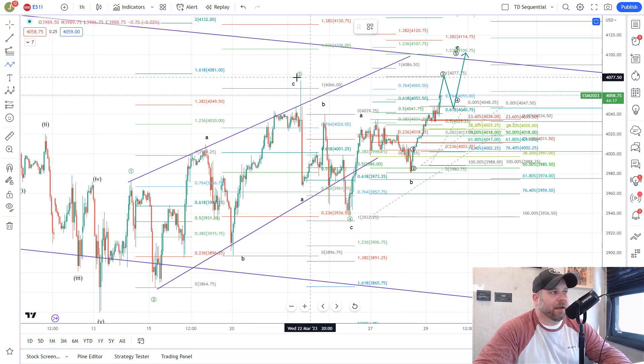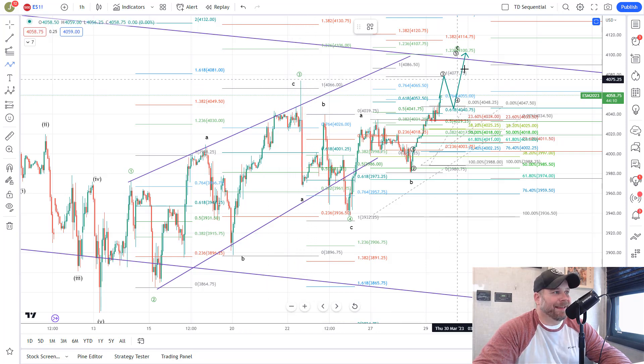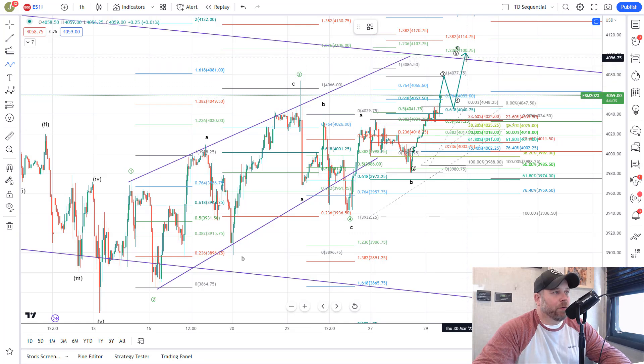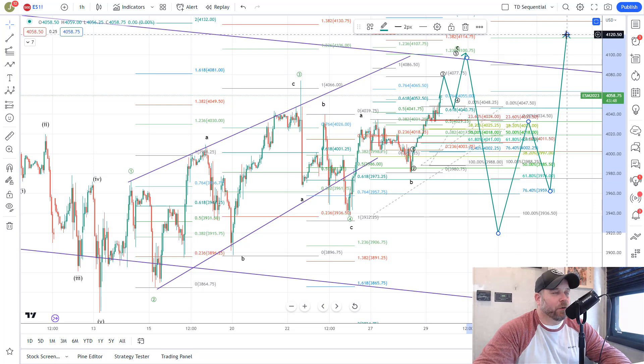Then you'd look for the continuation up to 4100 to complete that move off the lows. If they take out this Wave 3 high at any point, that is 5 up, so we always need to be looking for reversals at that time. Wherever they top — whether right here at 4077 or up at 4100 — we do expect a sharp sell-off, because that's how diagonals work. They get to their point, sell off sharply into support, and then start to build the next wave. We would look for a sell-off back toward the 3930 area, then a Wave 1 of 3, 2 of 3, and off to the races toward that 4400 target.